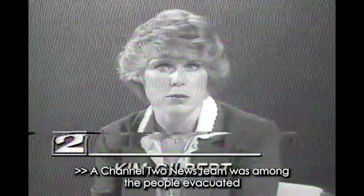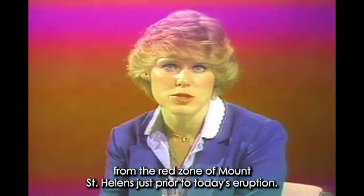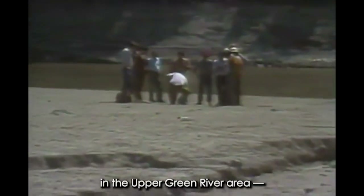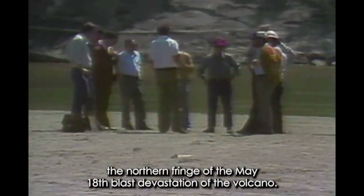A Channel 2 news team was among the people evacuated from the red zone of Mount St. Helens just prior to today's eruption. Pat Wilkins has details. We started out to learn details of a reseeding and replanting experiment in the upper Green River area, the northern fringe of the May 18th blast devastation of the volcano.